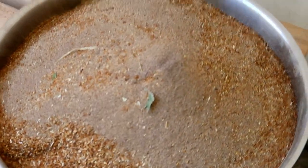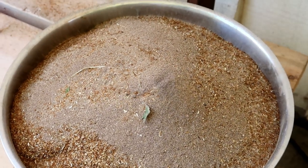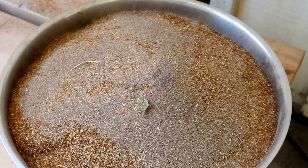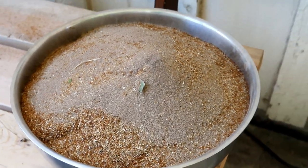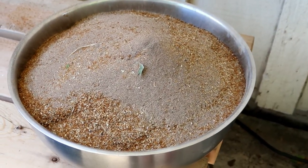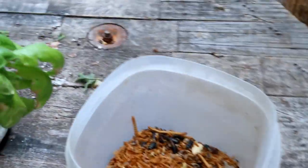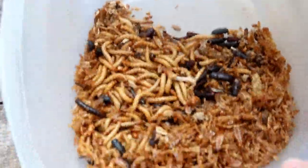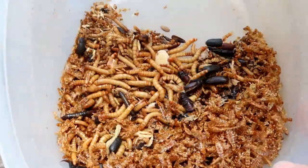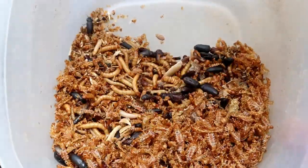Look at how much mealworm frass I got for my garden. It's a bloom maker — it's got lots of phosphorus and potassium. I'm super excited about that, and I got mealworms for my chicks tonight. You definitely couldn't raise these if you were creeped out by creepy crawly stuff, but I'm not.